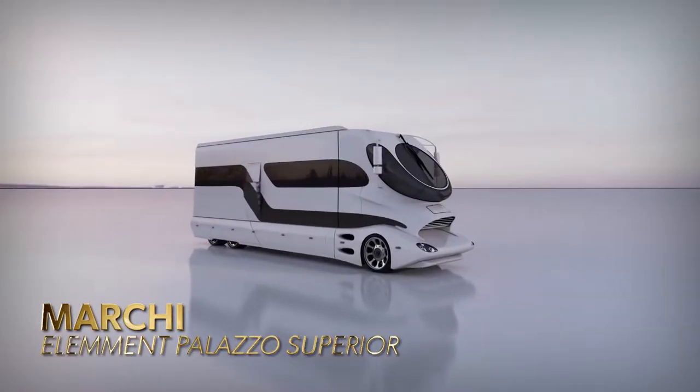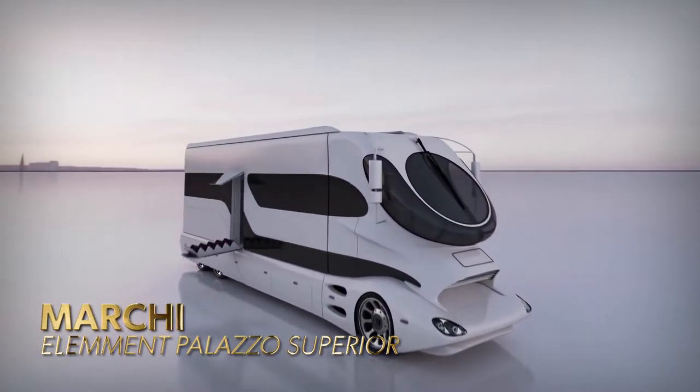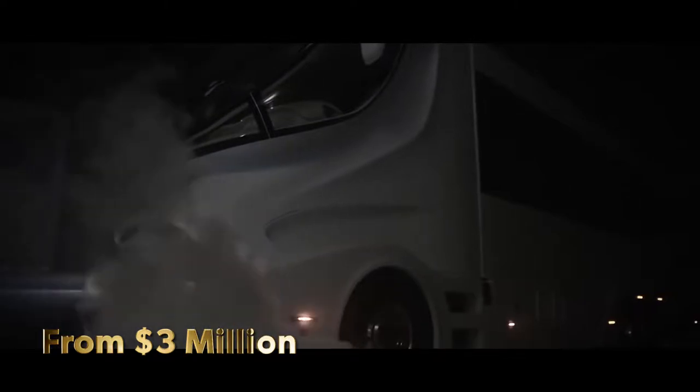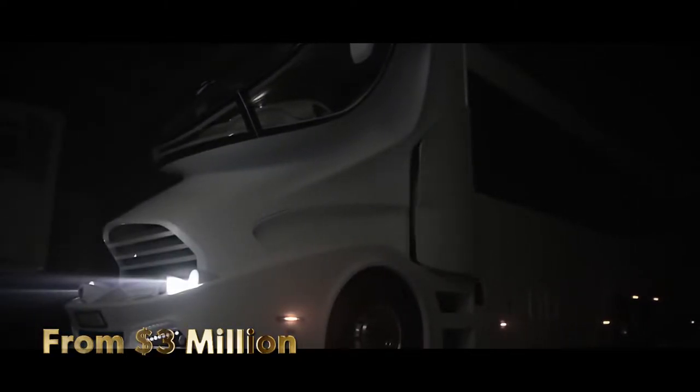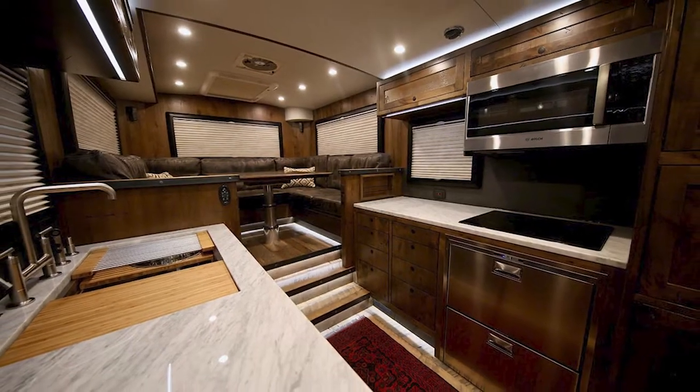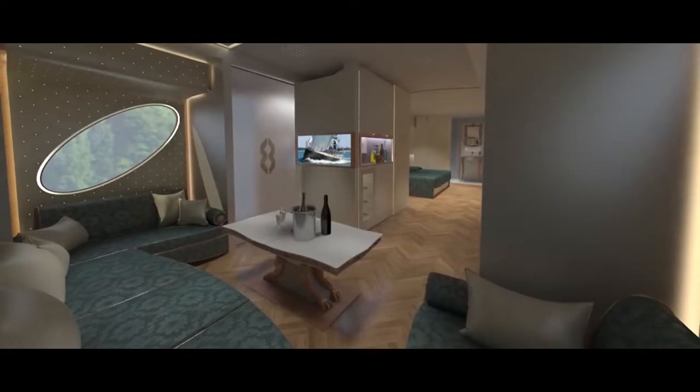Marquis Mobile's Element Palazzo Superior. This castle on wheels, aptly termed the Palazzo, boasts top-notch luxury uncommon to many RV owners. Entering this behemoth, you run into a kitchenette, a bar, and plenty of living room.